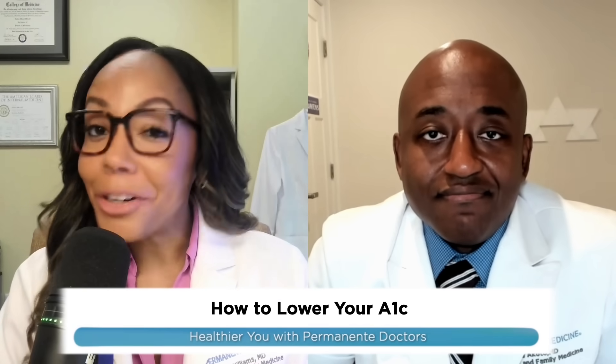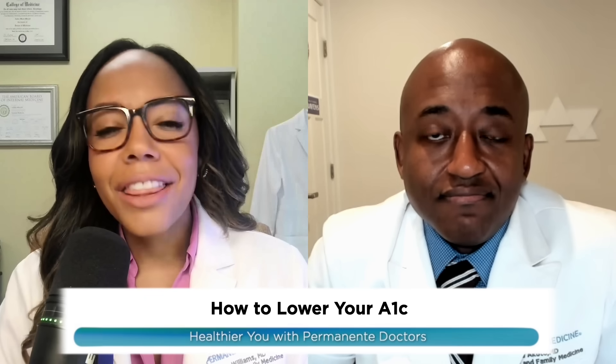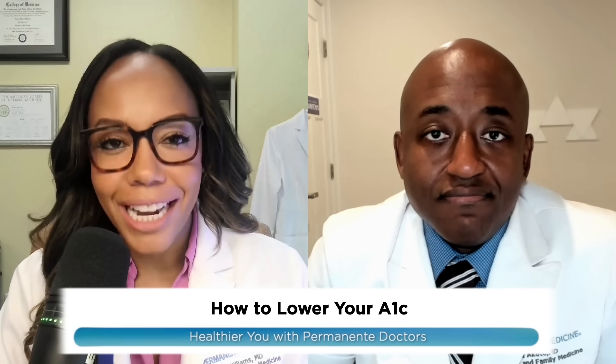Is your A1C creeping up and you're not sure what to do about it? You're not alone. This number could hold the key to better managing diabetes, preventing complications, and even adding years to your life.